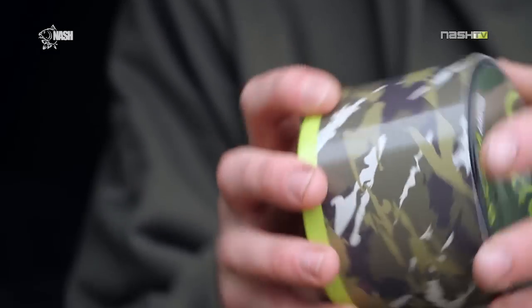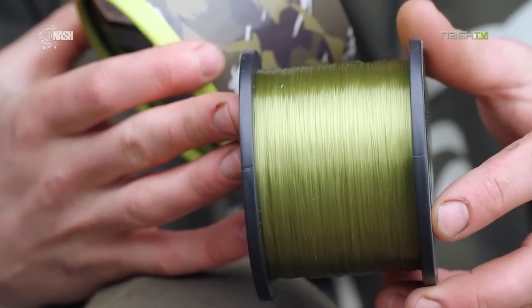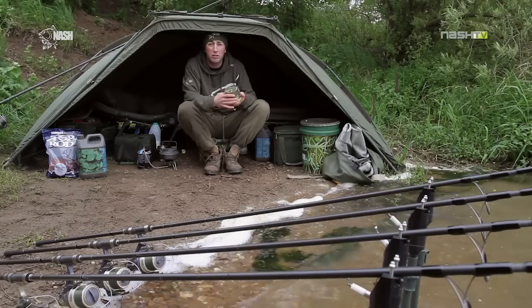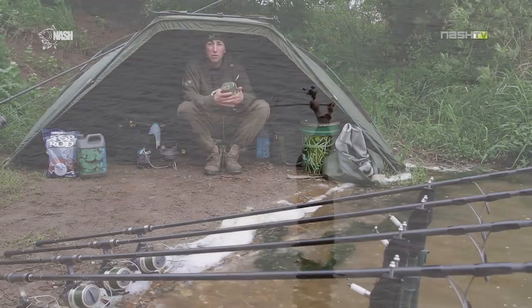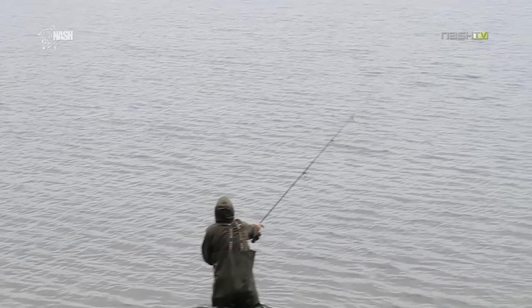This year I've been using the new Decam Mono. It's a really good casting line — really supple and low diameter but it keeps those abrasion resistant qualities of heavier lines. So I know that it'll cast as far as I can possibly cast and it won't let me down when I need it most.